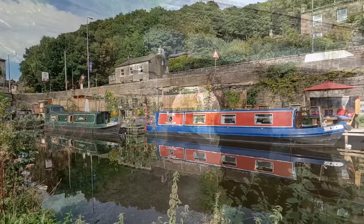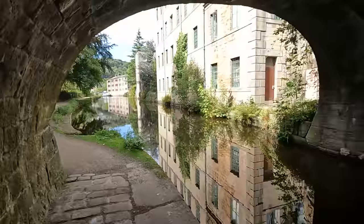The canal starts in Manchester and runs to Sowerby Bridge just outside Halifax. It's 32 miles of beautiful scenery and 91 locks to navigate. A walk along this historic canal is a great way to start your time in Hebden Bridge.